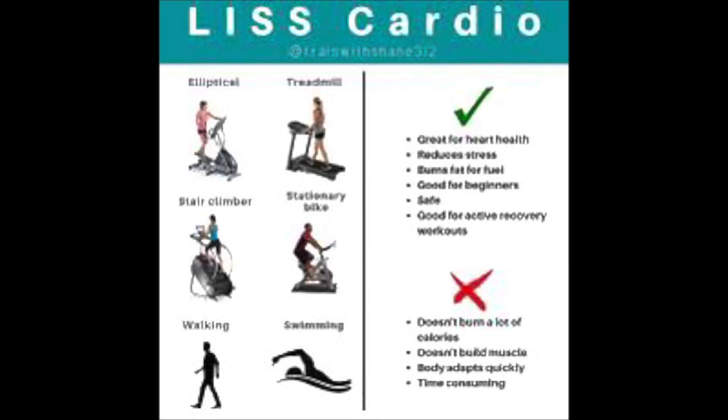What is LISS — low intensity steady state? It's a method of cardiovascular exercise in which you do aerobic activity at a low to moderate intensity for a continuous and often extended period of time. This is actually the most common form of cardio, and I think it's what we all start out with when we begin our fitness journey. Walking on the treadmill or doing the elliptical for 30 minutes at the same pace — that's low intensity steady state.